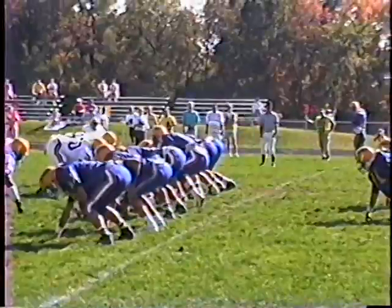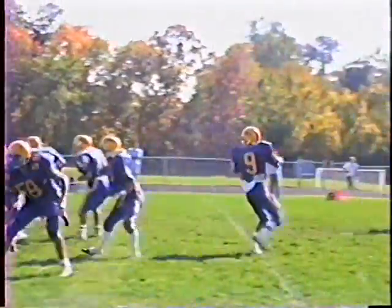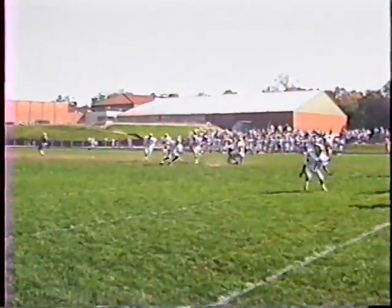Jimmy Edwards calling signals here. He's got Locke Miller flanked wide right. Jimmy Edwards back to his goal line — we need another interception.